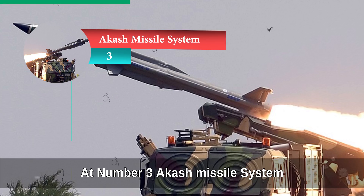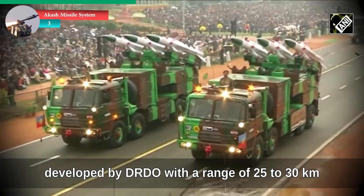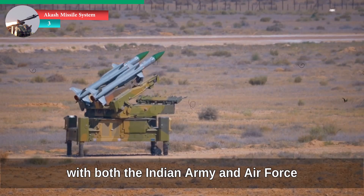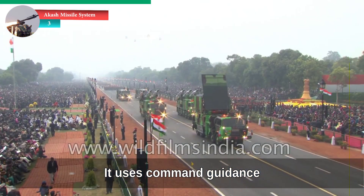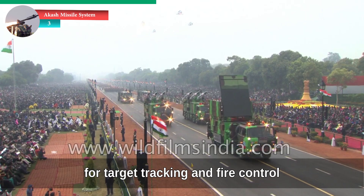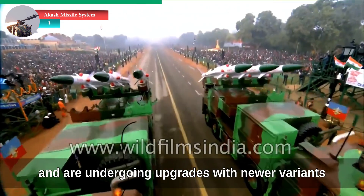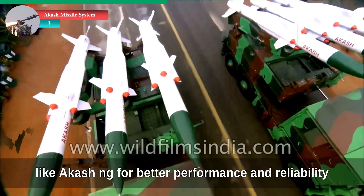At number three: Akash missile system. The Akash is an indigenous surface-to-air missile developed by DRDO with a range of 25 to 30 kilometers. It is fully deployed with both the Indian Army and Air Force for static and semi-mobile defense. It uses command guidance and is supported by the Rajendra radar for target tracking and fire control. Akash systems have been widely deployed along India's borders and are undergoing upgrades with newer variants like Akash-NG for better performance and reliability.